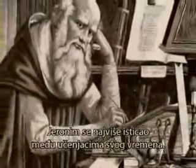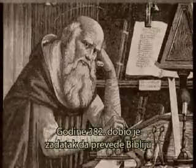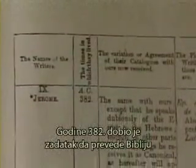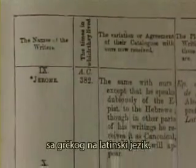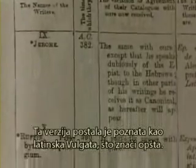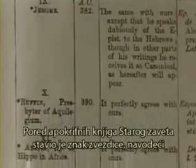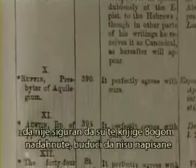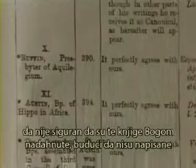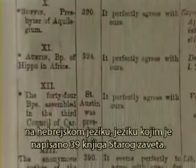Jerome was the most outstanding scholar of his day. In 382, he was commissioned to translate the Bible from the Greek into Latin. It became known as the Latin Vulgate — Vulgate meaning common. He put an asterisk by the apocryphal books saying he did not know if they were inspired because they had not originated in the Hebrew language, as were the 39 books of the Old Testament.